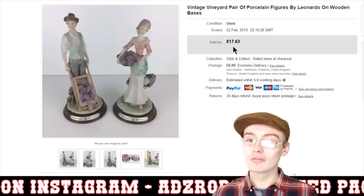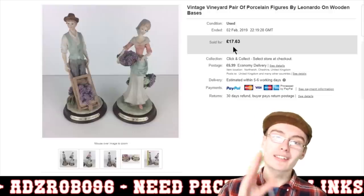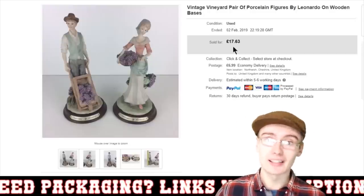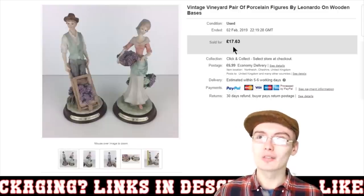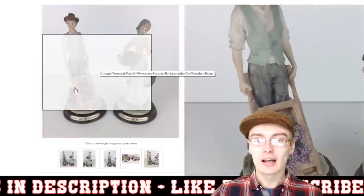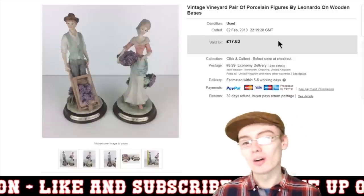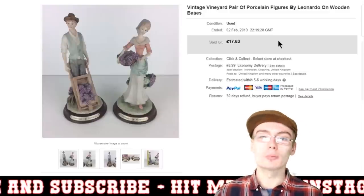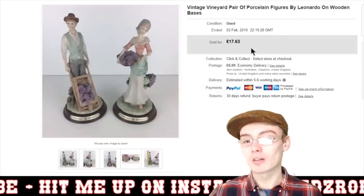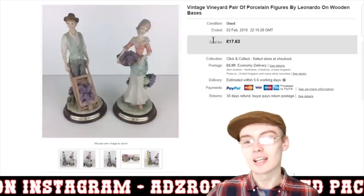Next we've got these vintage vineyard pair of porcelain figures by Leonardo — I'm guessing this was a Leonardo collection. £17.63 plus postage. I actually bought these as kind of a last resort purchase at a car boot — it wasn't going that well, I'd gone to two car boots that day and both weren't very good, I think it was kind of in winter so they were indoor car boots. I paid £2 each, so £4 for the pair. I got £17.63 plus postage, so there's still profit in there, but they did take a while to go. I probably would have been best putting that money into something else, but I'm glad they've gone and I have got some money out of them.